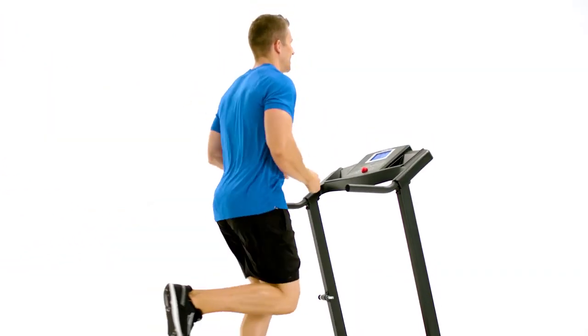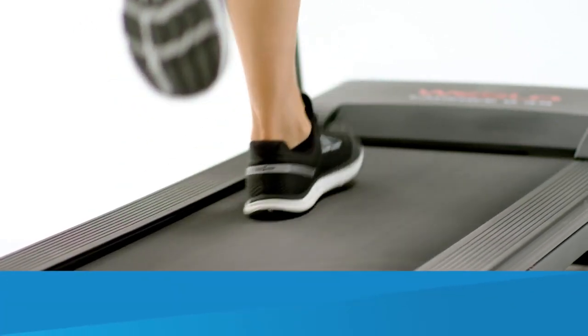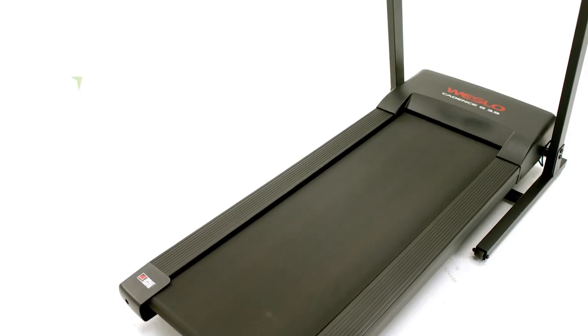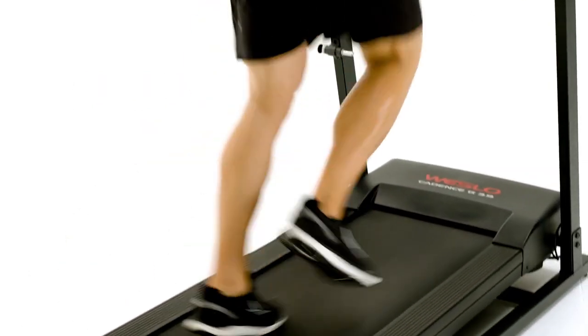As with all of our products, your safety and comfort come first. Experience a smooth run with the innovative comfort cell cushioning system. The spacious 16 by 47 inch deck gives you plenty of room to find your stride.